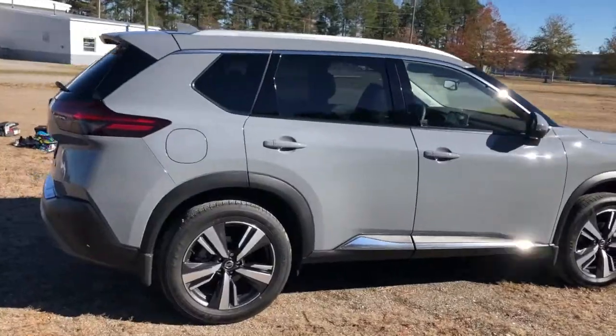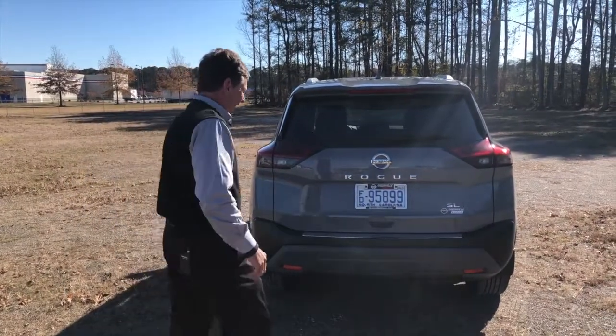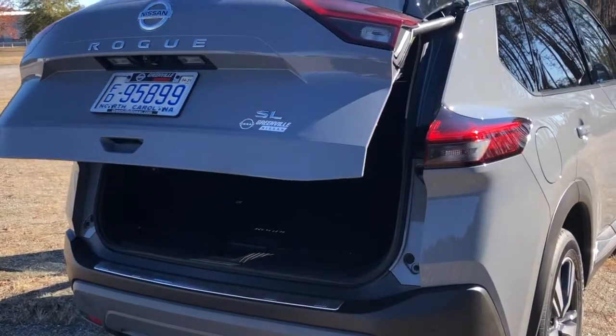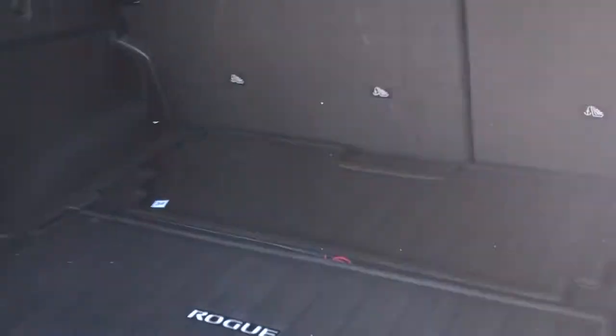Let's walk to the back of the vehicle for a minute. Notice the new redesign on the back — very impressive. We've also had the activated liftgate. You'll notice there are six different configurations that we do in the vehicle with our exclusive Nissan HIDE cargo system with our impressive 36.5 cubic feet of interior space.